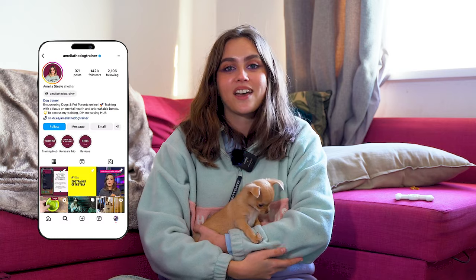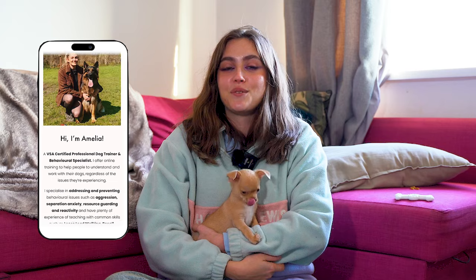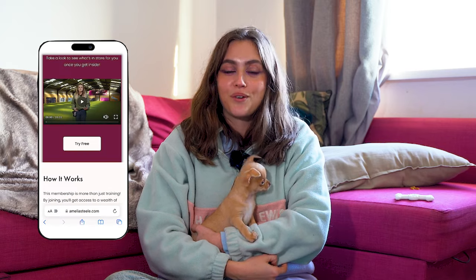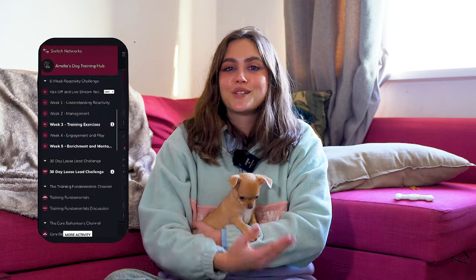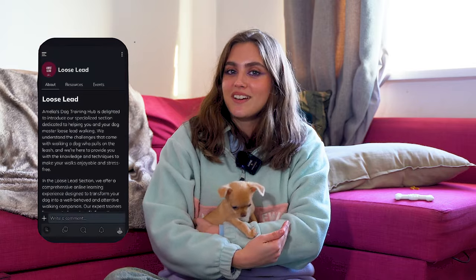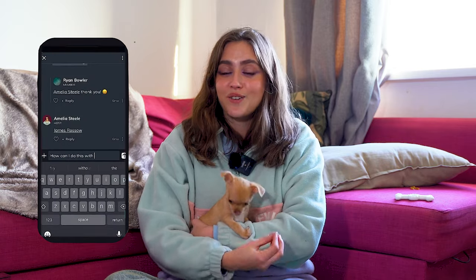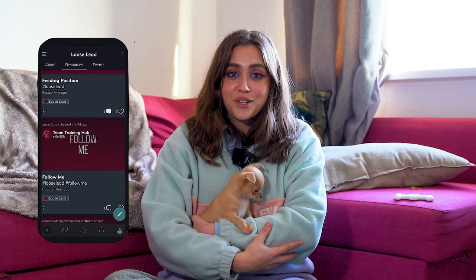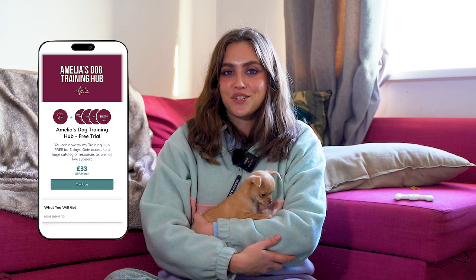If you're enjoying this video and want to learn more about training your dog and dog behaviour, you might be interested in my training hub. It's an online membership where you'll get access to over 50 pre-recorded tutorials you can work through on your own time. You'll also get access to all of our live and previous workshops, join our supportive community, and get support from me directly. It is the best value training app on the market, and you can sign up for a free trial with three days free. Check out the link in the description for more information.